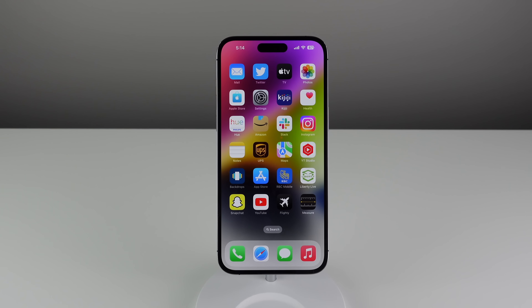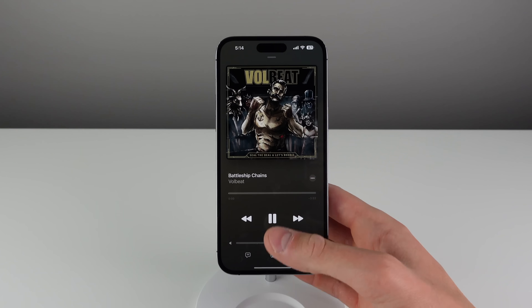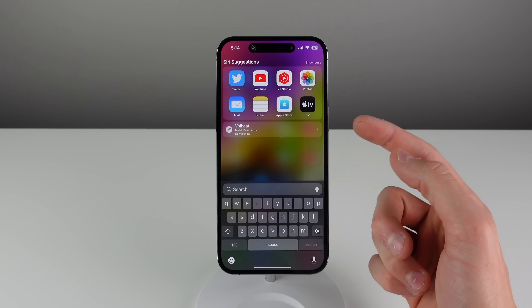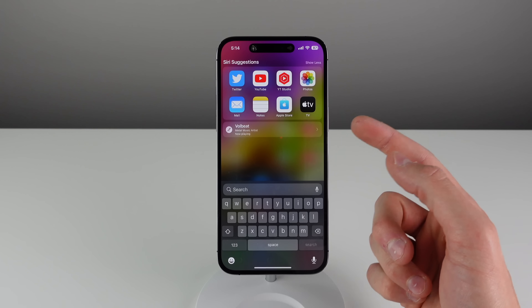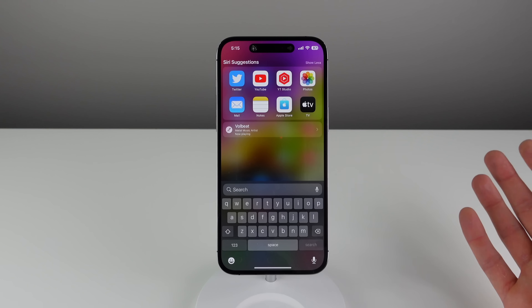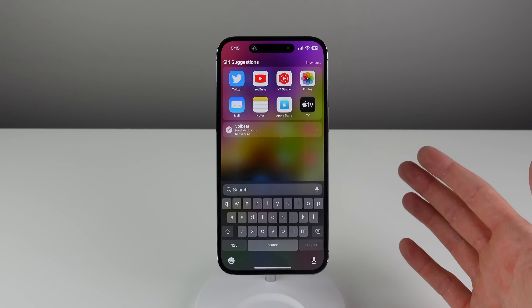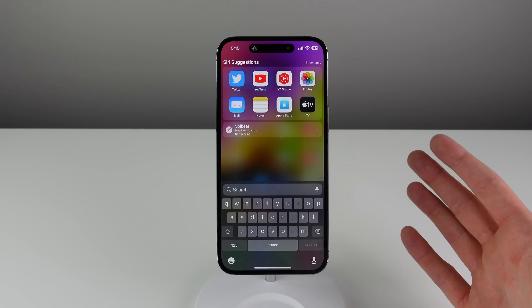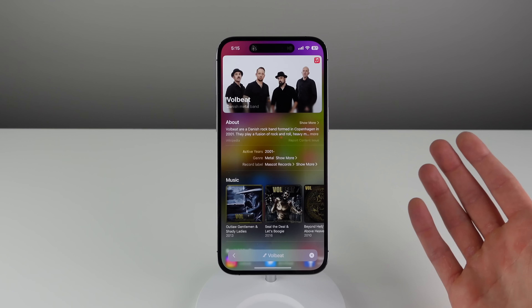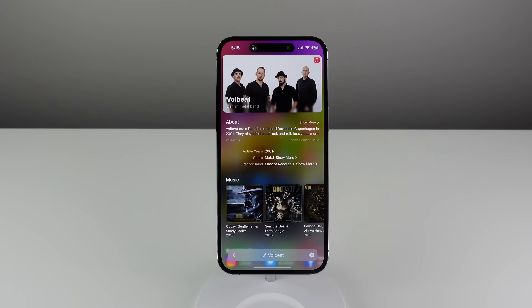Number one is inside of Apple Music. Whenever you're playing a track, if you go to your home screen and then go into Spotlight Search, you're going to see that the artist of the currently playing song shows up there. This is useful if you're listening to a random playlist on Apple Music and you like the song and want to learn more about the artist — all you have to do is click on that card. So a really useful hidden feature.